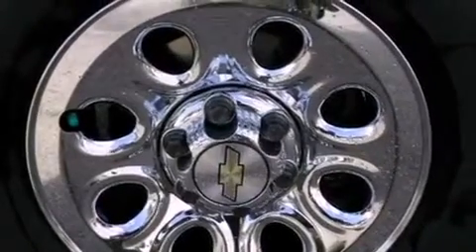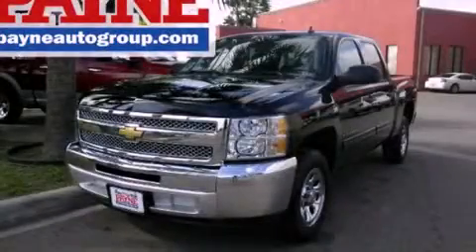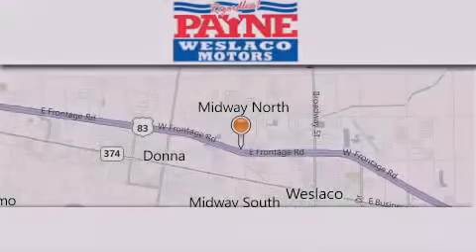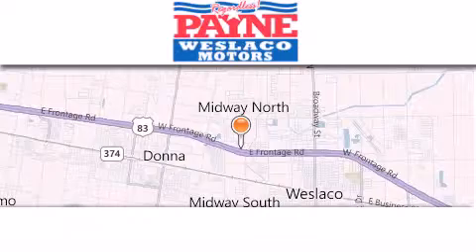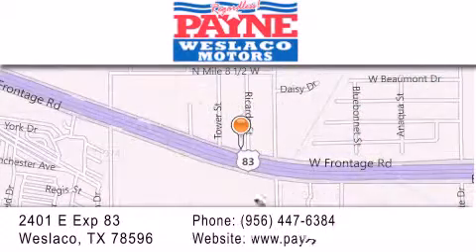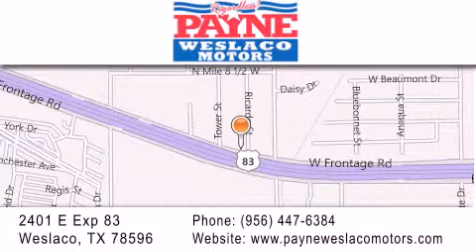We hope you found this video informative. Please contact us today. Thank you for considering Payne Westlaco Motors for your next luxury vehicle. If you have any questions, please visit our website, give us a call, or stop by our dealership at 2401 East Expressway 83 in Westlaco.